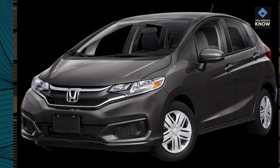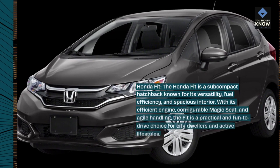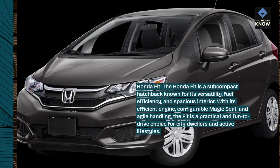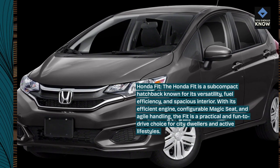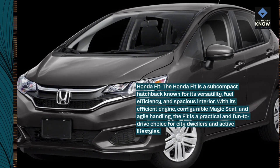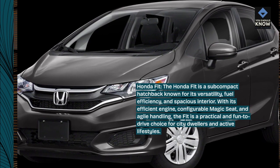Honda Fit. The Honda Fit is a subcompact hatchback known for its versatility, fuel efficiency, and spacious interior. With its efficient engine, configurable magic seat, and agile handling, the Fit is a practical and fun-to-drive choice for city dwellers and active lifestyles.